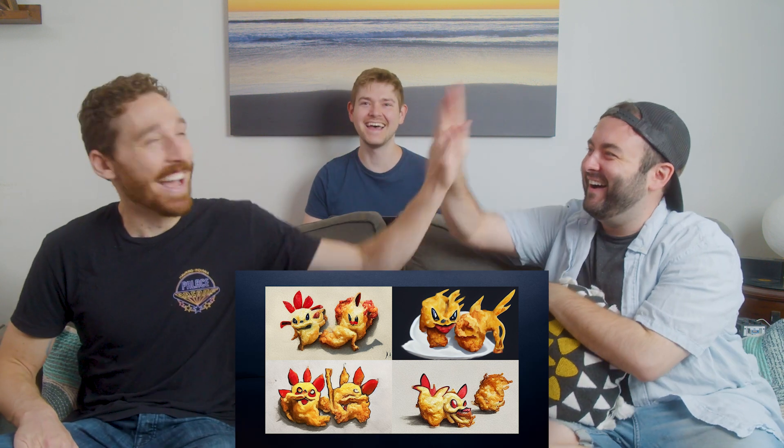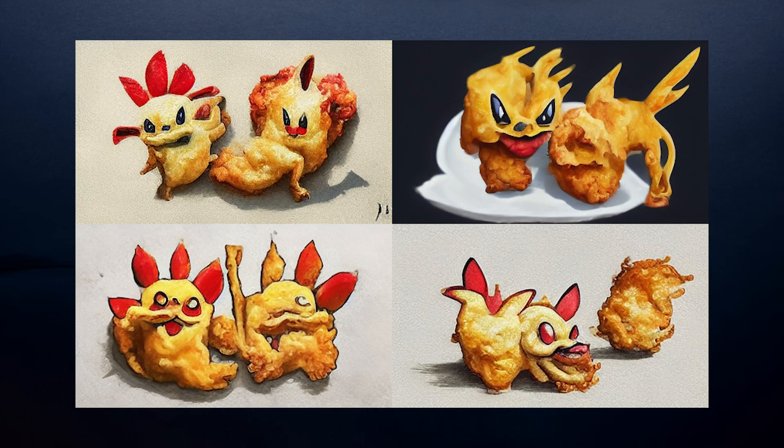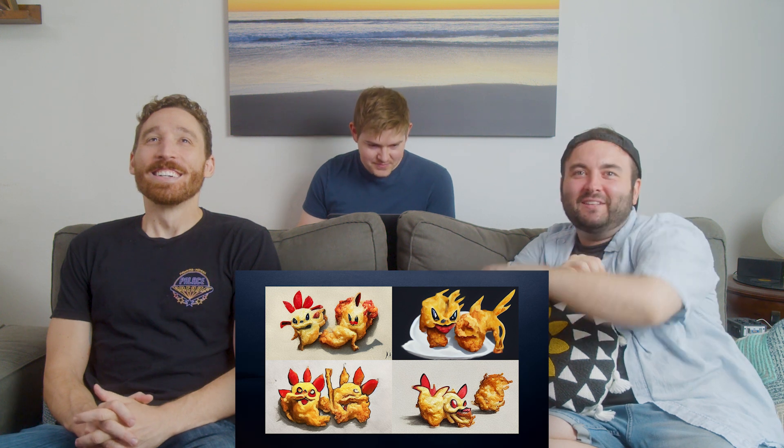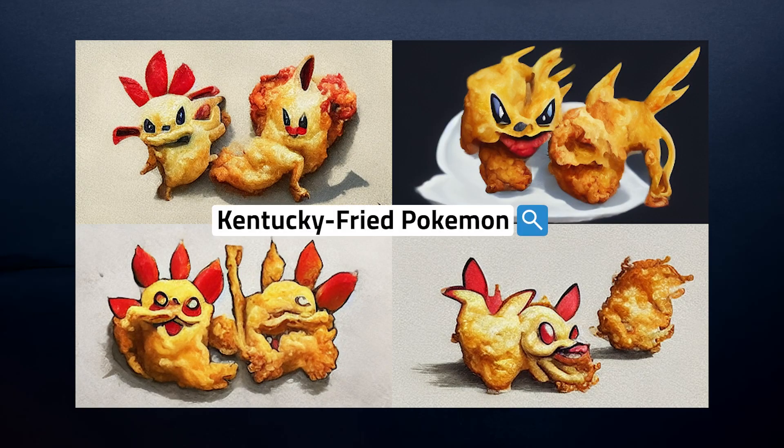Pokemon KFC? Yep! Wow, that was nice, good job. I mean, it's the spikiness, it's the eyeballs too. I love the little demon eyes down there. That looks like it's just gonna eat the other ones — it's like cannibalizing. Technically it was 'Kentucky Fried Pokemon,' but close enough.